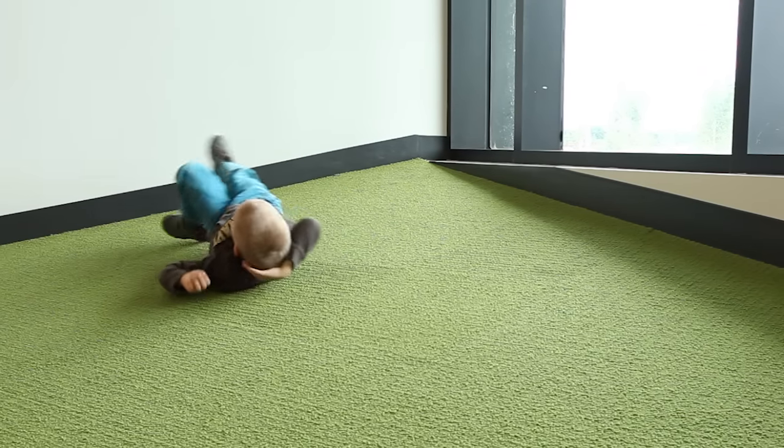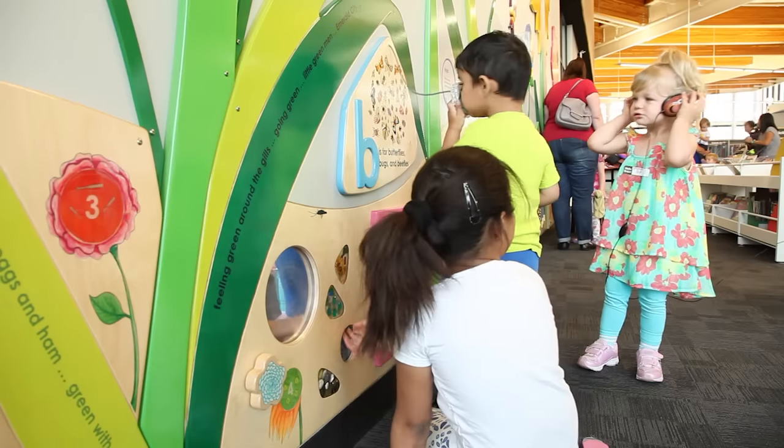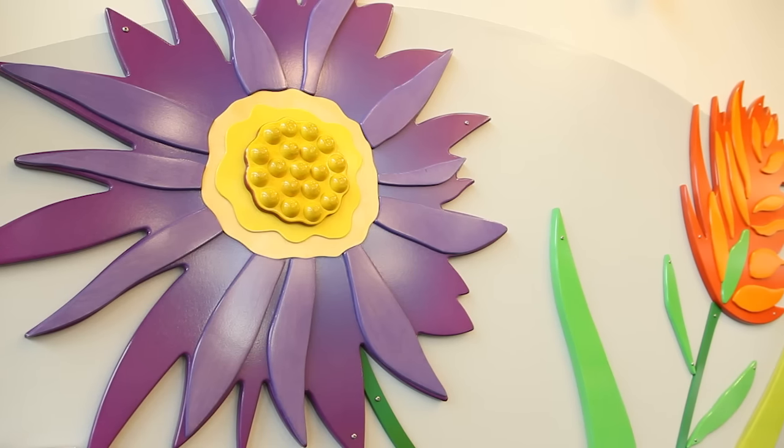We have a really fascinating little children's floor that's sloped and it acts as a hill. We have a Bergeon interactive panel in the children's area that is, I think, one of their largest installations that they've ever done.